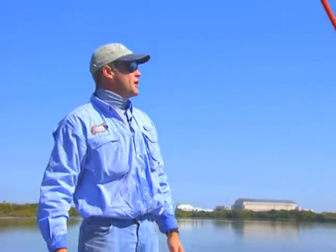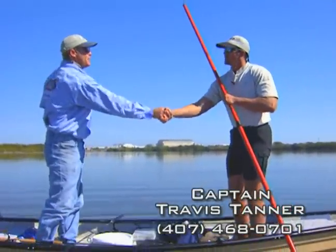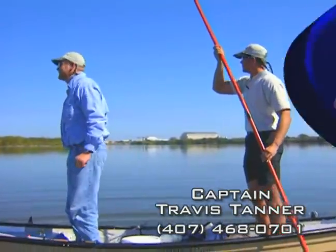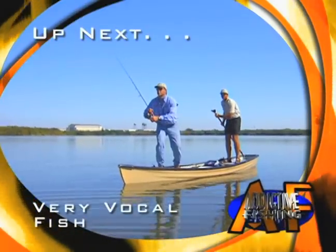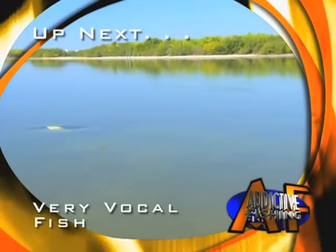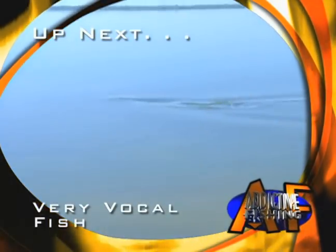No Motor Zone. Space Coast. Cape Canaveral. Captain Travis Tanner — give him a shot, he'll hook you up with these things. Thank you, buddy. I'm ready for another one — let's go get him. I can feel it. He's on it. There he goes. There he is, brother. Woo-hoo! He loves me. Big old black drum. Who's your daddy, baby? Yeah, go get it!